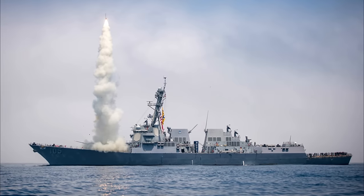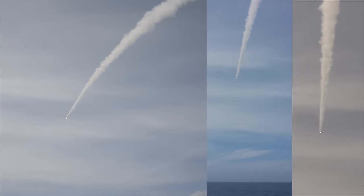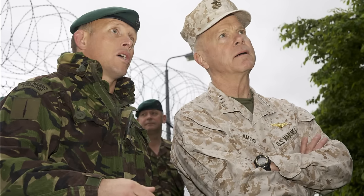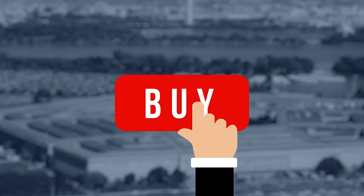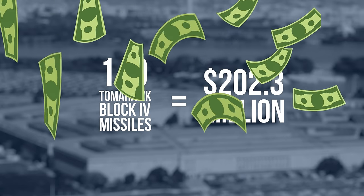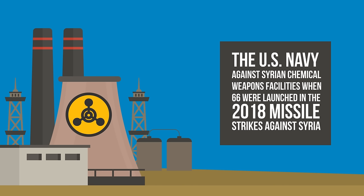The first operational use was in Operation Desert Storm 1991 with immense success. The missile has since been used successfully in several other conflicts. In 1995, the government of the United States and United Kingdom signed a foreign military sales agreement for the acquisition of 65 missiles, marking the first sale of the Tomahawk to a foreign country. In 2016, the US Department of Defense purchased 149 Tomahawk Block IV missiles for $202.3 million. The Tomahawk was most recently used by the US Navy against Syrian chemical weapons facilities when 66 were launched in the 2018 missile strikes against Syria.